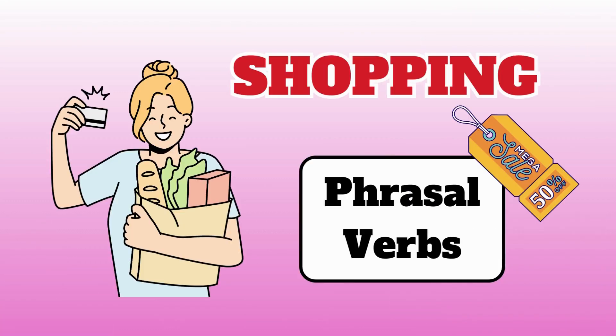Welcome back to Kiwi English Channel. In this video, we will learn about useful phrasal verbs for shopping. Let's get started.